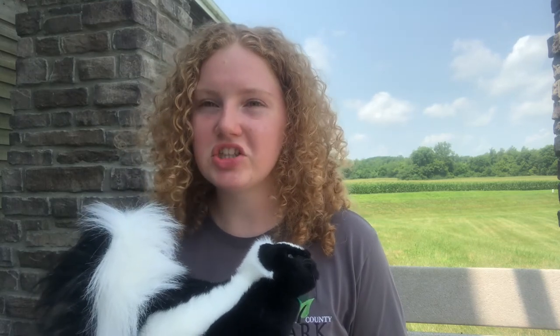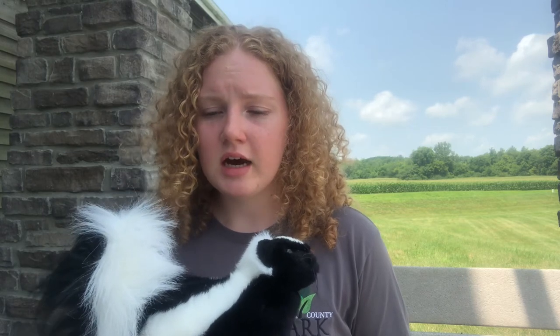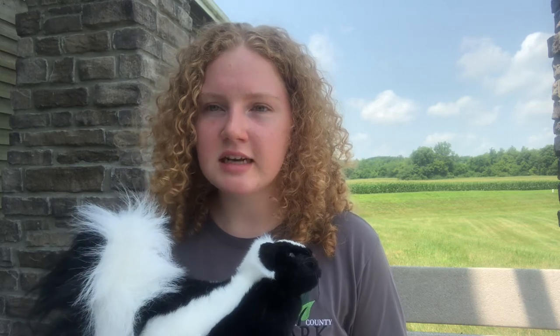The spray also causes irritation and temporary blindness for the predator. The smell is so powerful that the human nose can detect it from 3.5 miles away.